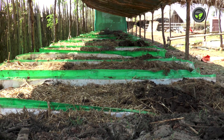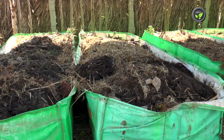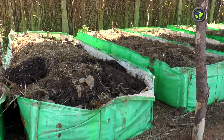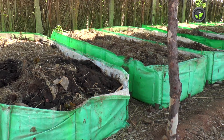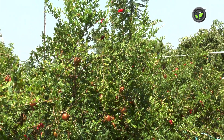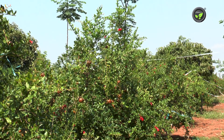This vermicompost unit is meant for pomegranate plants. These organic initiatives have helped this farmer to keep a check on bacterial blight disease. However, we have not come across any farm practicing systematic and complete organic farming for commercial pomegranate garden anywhere.